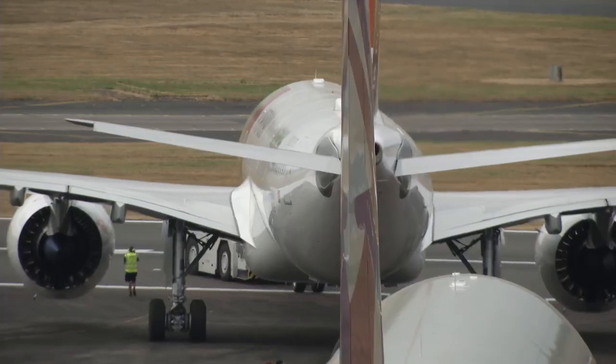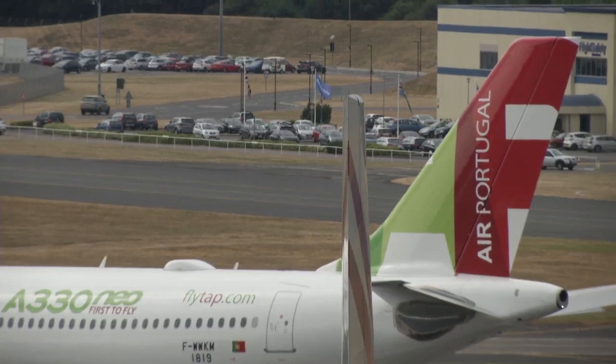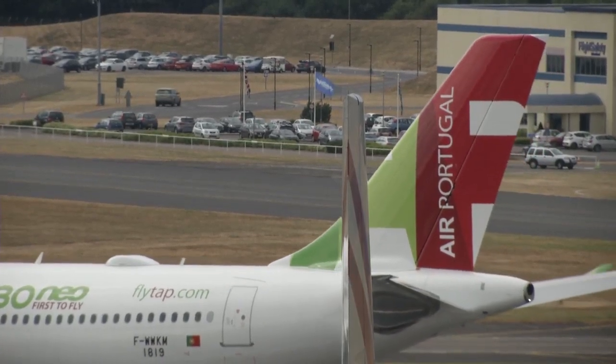The launch customer is TAP of Portugal, and the aircraft will go into service in late September. Soon it'll be flying on TAP's key routes across the South Atlantic, between Portugal and Latin America.